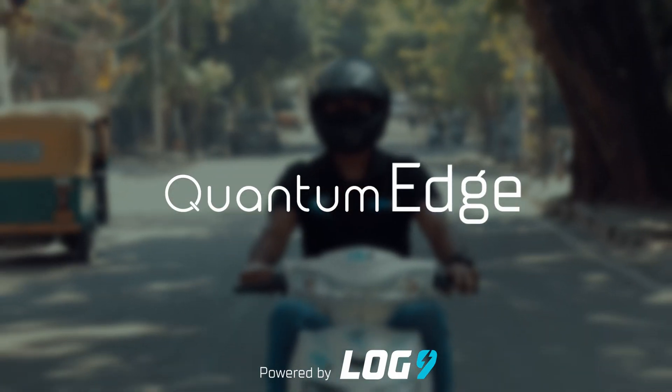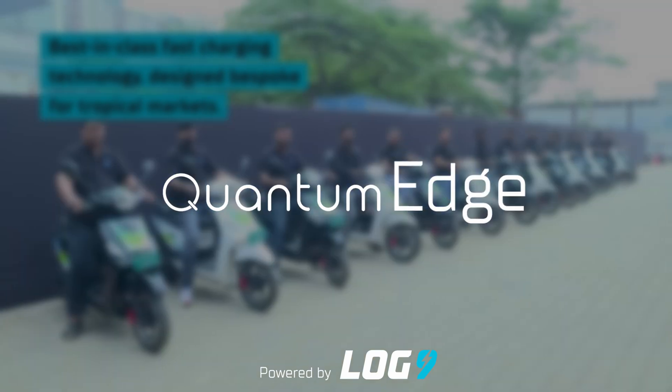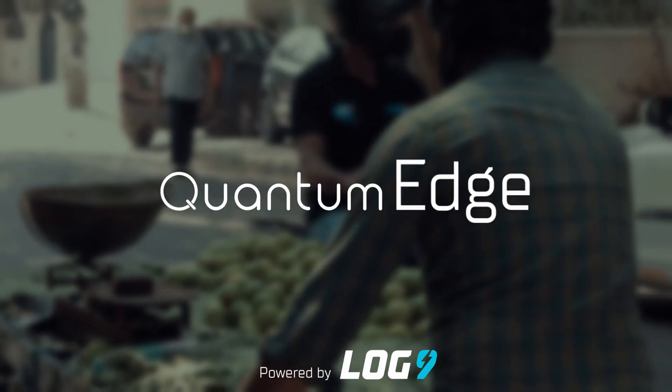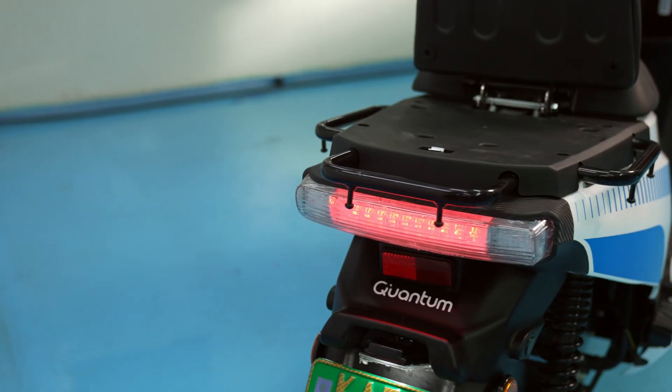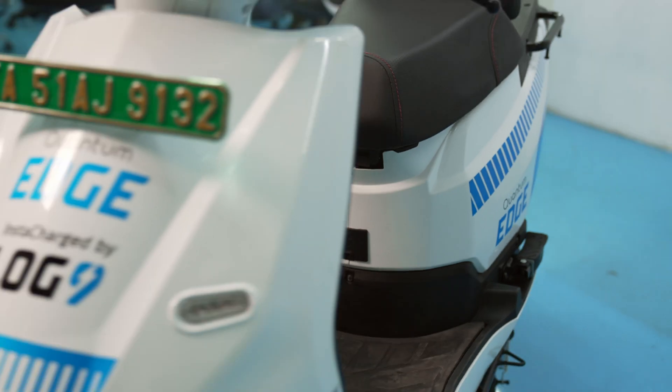With our vast experience in the commercial delivery space, we realized that India needed a tougher variant for the modern businesses, and we set out to build a model specifically for this demanding task. The result is Quantum Edge, the ultimate delivery champion.